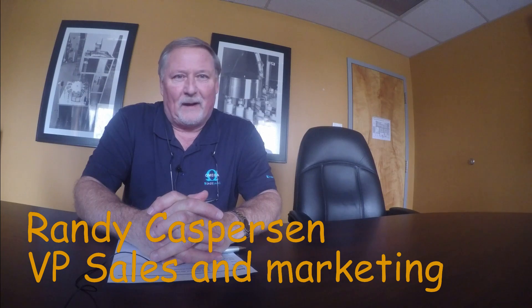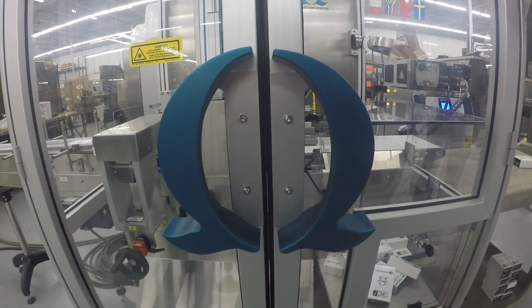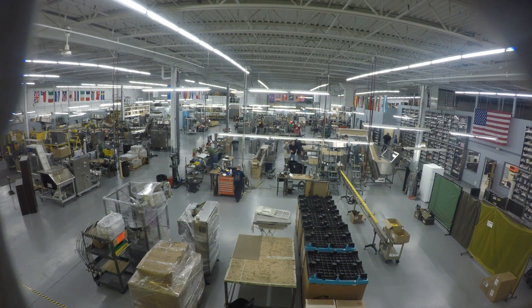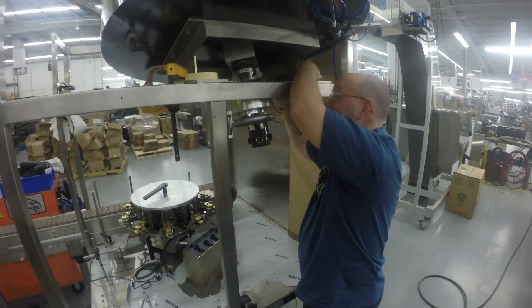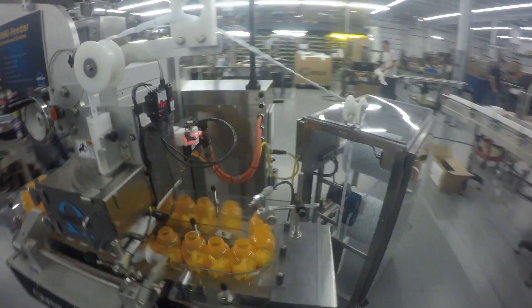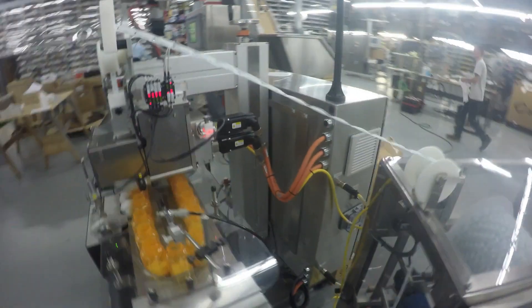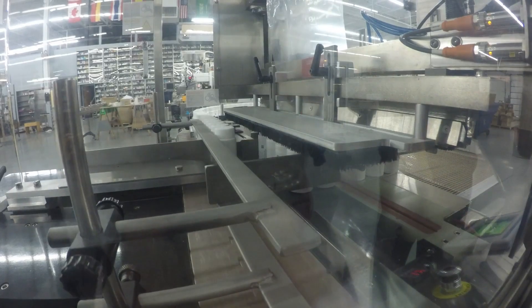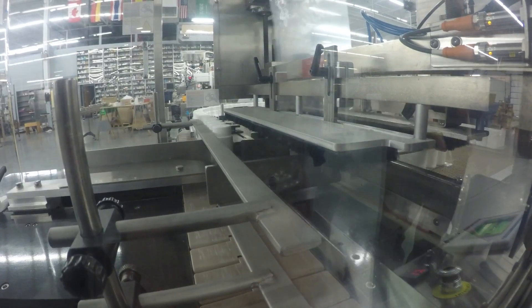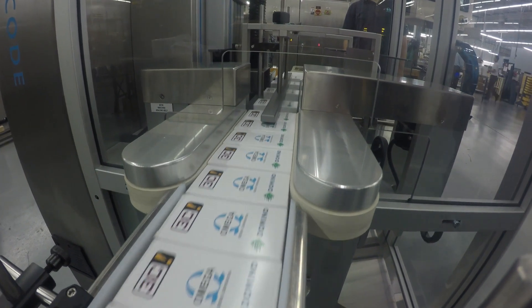My name is Randy Kasperson. The company was conceived in 1968. It actually started in a small shed, 10 by 20 foot. Over the last 35 to 40 years, the company has made six moves. We went from an employee count of two to an employee count of almost 80. We primarily serve pharmaceutical companies and personal health care companies, and as those industries have grown, we've also grown with that.